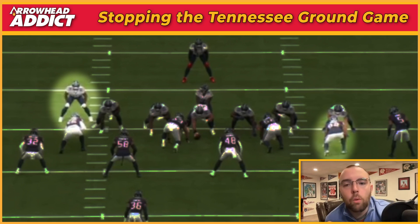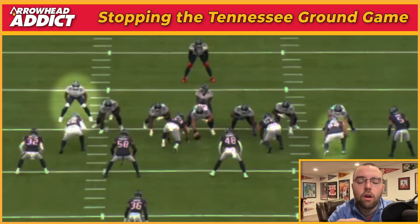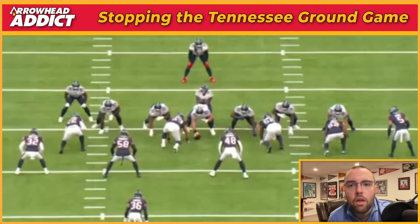This is why I brought this play up: Kansas City is going to have to do this all night long against Tennessee. They're going to have to play in their base, which they don't like to do, but they'll have to against Tennessee. You've got to fill gaps and you've got to make the tackle. The Texans had multiple opportunities to do that on this play, and they don't.